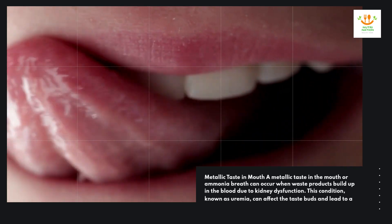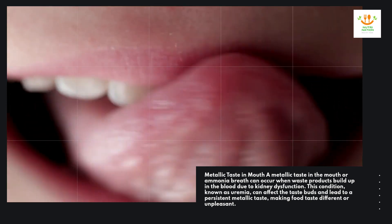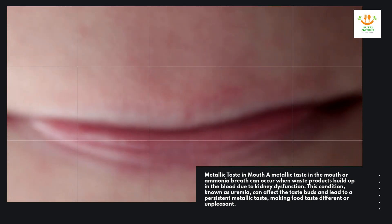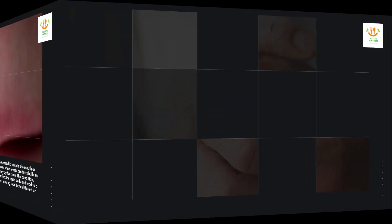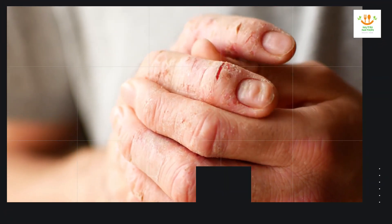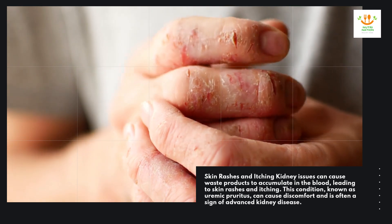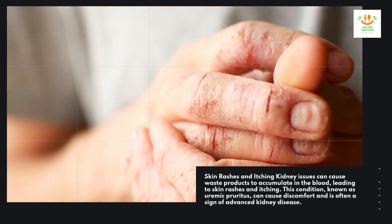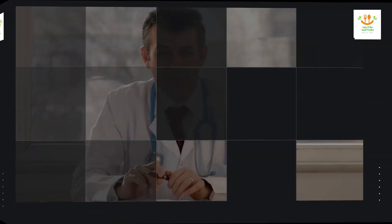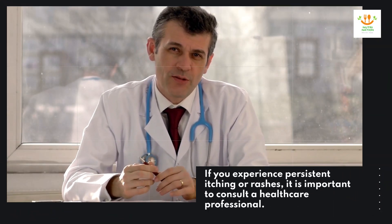Metallic taste in mouth. A metallic taste in the mouth or ammonia breath can occur when waste products build up in the blood due to kidney dysfunction. This condition, known as uremia, can affect the taste buds and lead to a persistent metallic taste, making food taste different or unpleasant. Skin rashes and itching. Kidney issues can cause waste products to accumulate in the blood, leading to skin rashes and itching. This condition, known as uremic pruritus, can cause discomfort and is often a sign of advanced kidney disease. If you experience persistent itching or rashes, it is important to consult a healthcare professional.